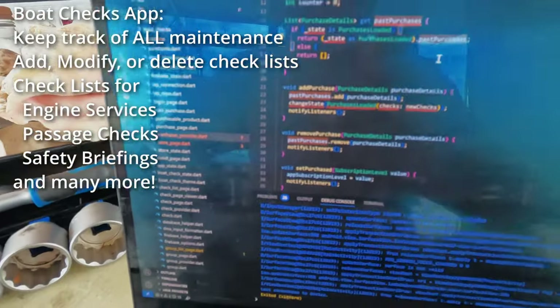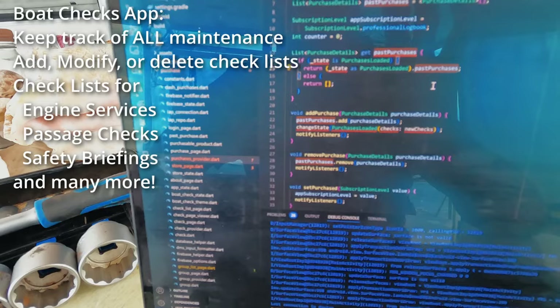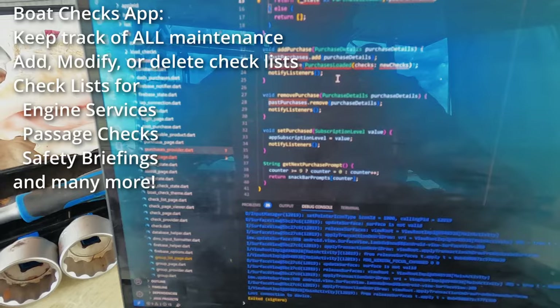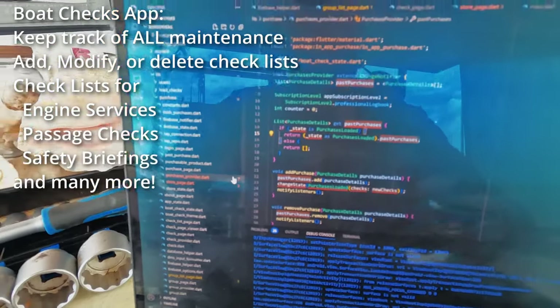I'm working on the boat checks app. You see all these red squiggly lines? They are errors, so I need to fix those first. But it's coming along.